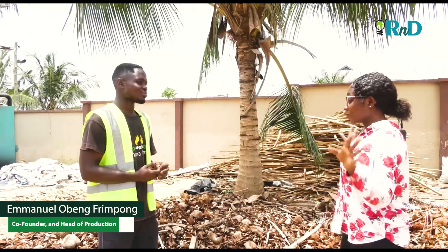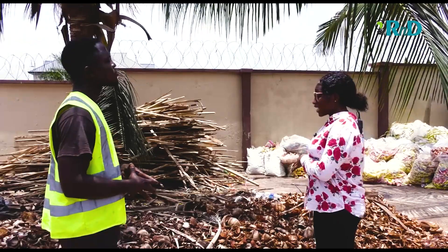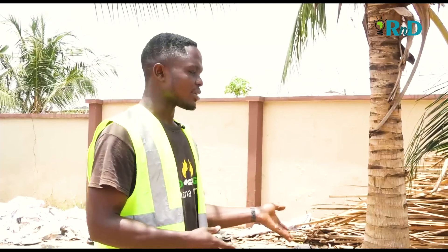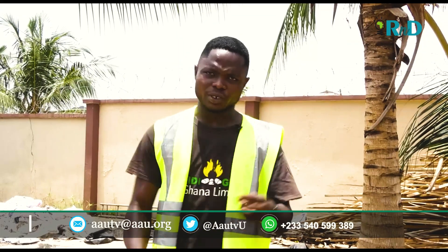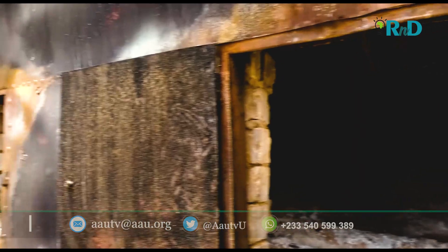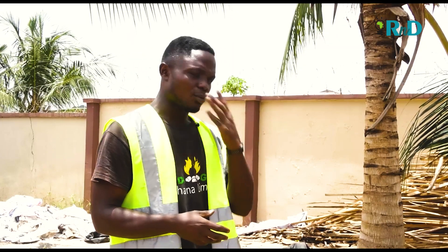It's nice meeting you — I can see you're doing a great and massive job here. Quickly, take us through the process of converting these coconut husks, among other raw materials, to make the activated charcoal. As you can see, this is a raw material — a coconut husk. We also have palm kernel shell and corn cobs. We first outsource and then dry them. After drying, we process it into the carbonizer, where we carbonize it under controlled conditions and high temperature to achieve a carbonized product.